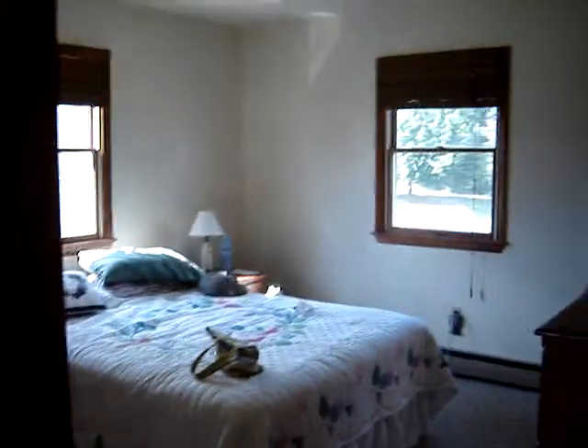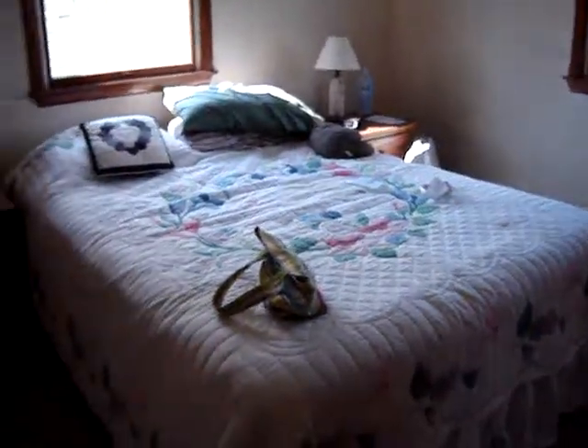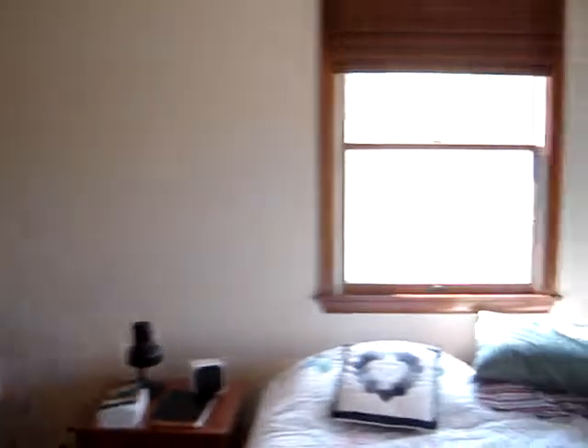And then on the right, you may be able to figure out that this is the master bedroom. Nice closet — I won't bother to open it, but nice closet. Windows on two sides, two walls. And the bathroom.